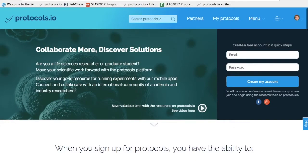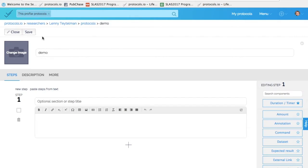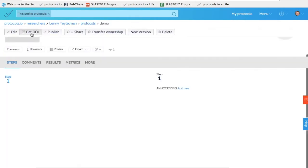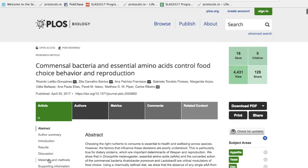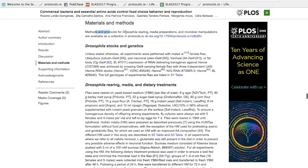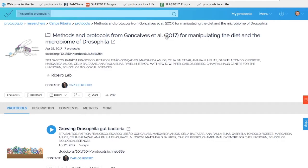Here is a quick overview of how this works. When you're done creating your new protocol, click the Get DOI button, which will register it with Crossref. Then you can use that in your materials and methods of the PLOS manuscript. Here's an example from Zita and Patricia's paper — if you go to the materials and methods, there is a link to the collection of protocols accompanying their paper. As soon as the manuscript is published, we'll link right back to it automatically.